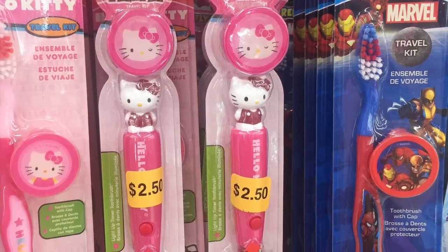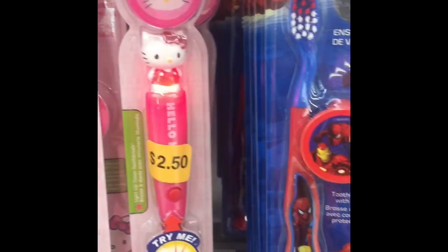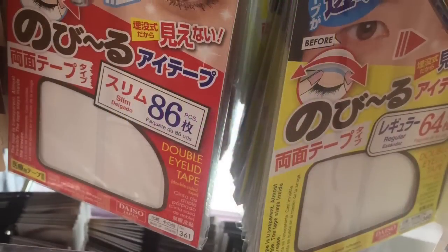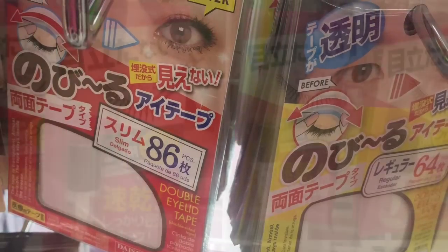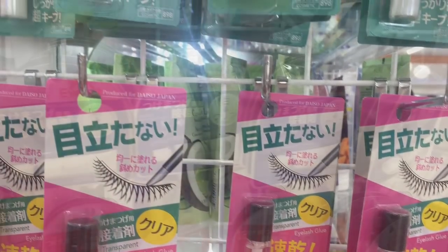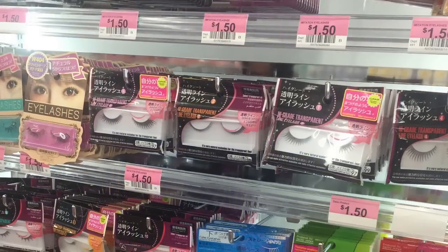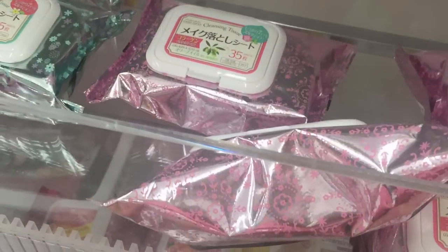They even have Hello Kitty toothbrushes — I got one because it has a timer that blinks when you're supposed to brush and stops when you're done. Double eyelid tapes and applicators to make your eyes look bigger, if you're Asian and want that double eyelid look. Lots of cosmetics like eyelashes, which were really popular — they come with glue in clear or black. I'm going to try the clear ones since I've never tried those before.